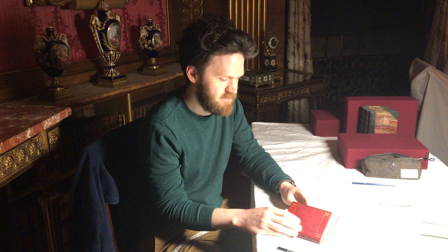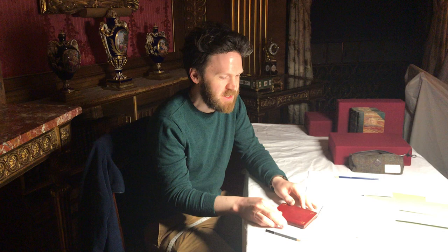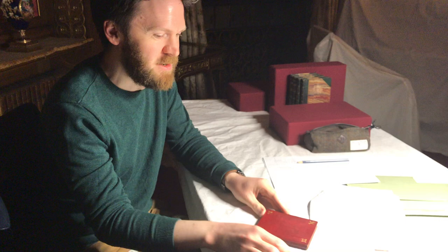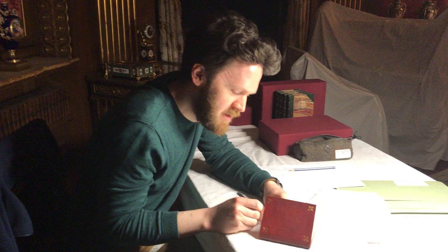Matthew, do you just want to explain what it is that you're doing? Currently we're writing the inventory numbers in the backs of each of the books in the tower drawing room. Each object in the collection has a unique inventory number and it's best practice to label them. In this case, this is a small book from 1855, an address given by Prince Napoleon, and I'm just writing the unique inventory number in the back using pencil.